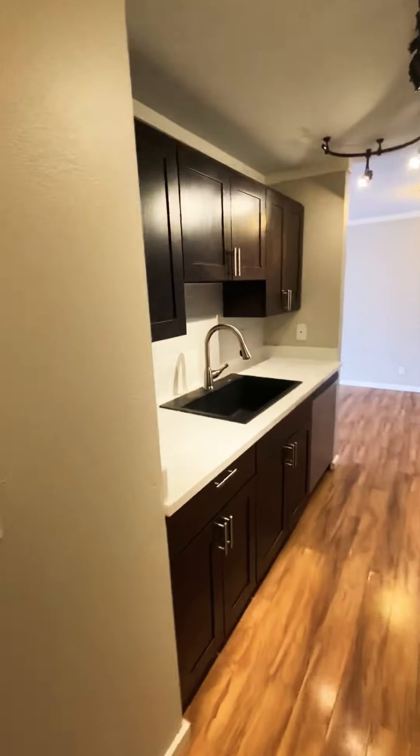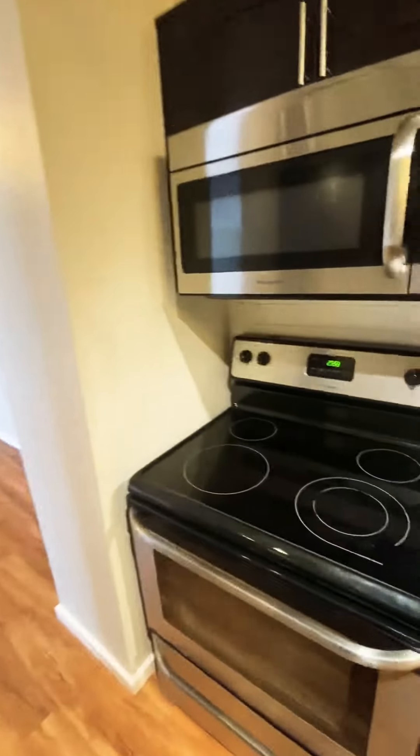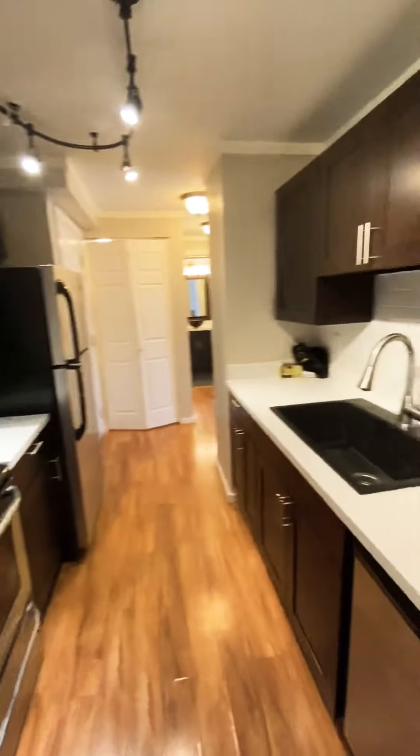As you walk in, to your right you have your kitchen — quartz countertops, subway tile, and stainless steel appliances.